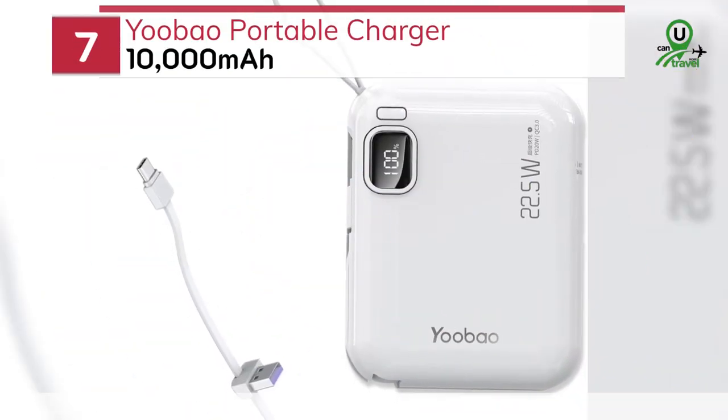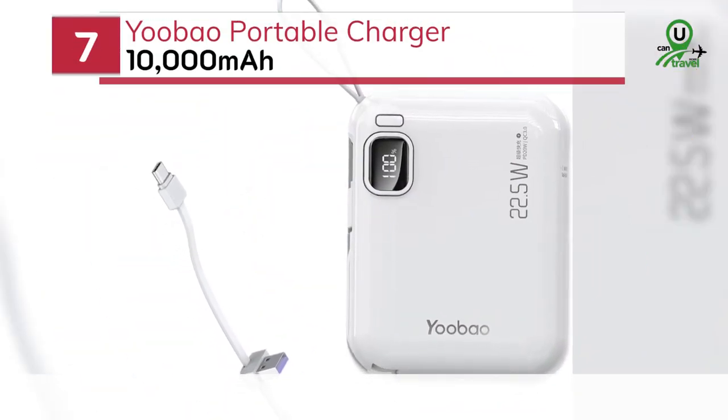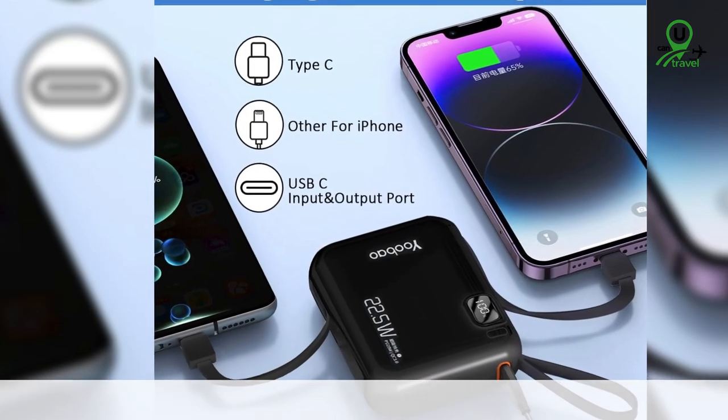Number 7: the U-Bow Portable Charger 10,000 mAh. This sleek and compact charger is perfect for those who prefer a lightweight option without compromising on power.